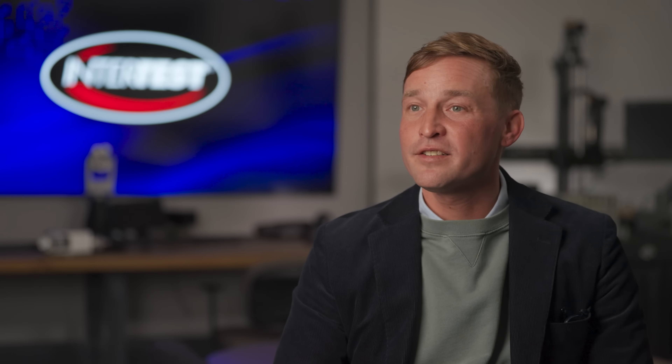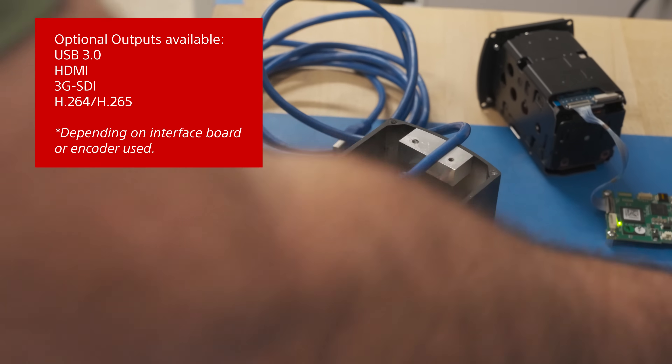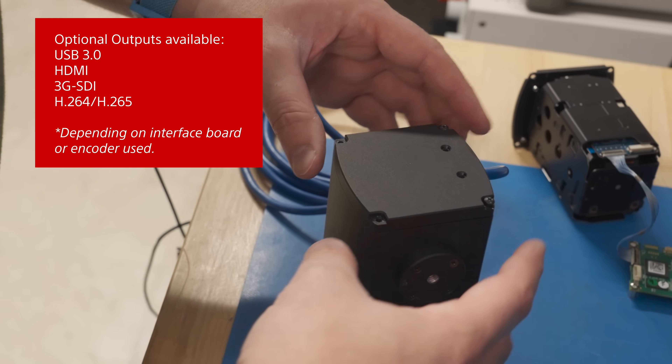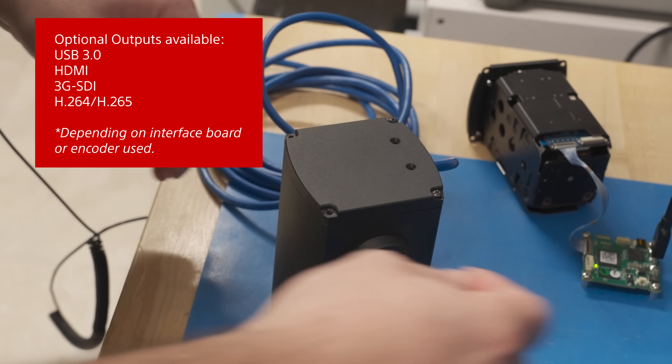For instance, a customer may need to transmit video over a very long distance, so in that circumstance we would use something like a high-definition serial digital interface to transmit over a single coax line. Or the customer may need compressed video, so we may use an H.264 solution so that they can send large images over low bandwidth.